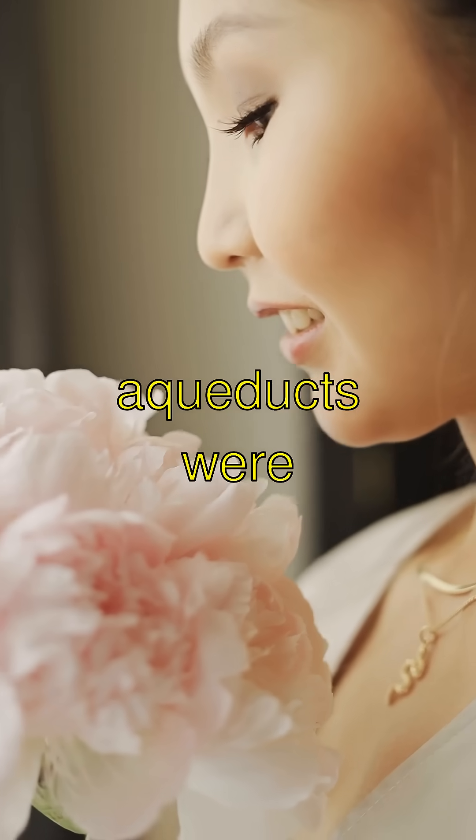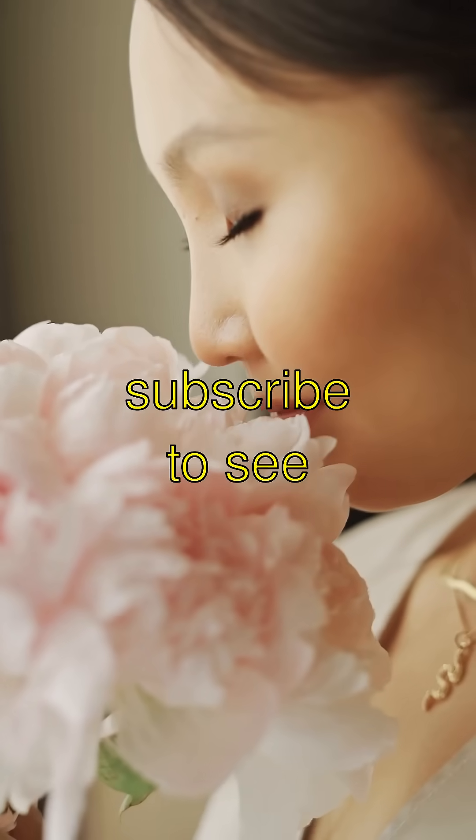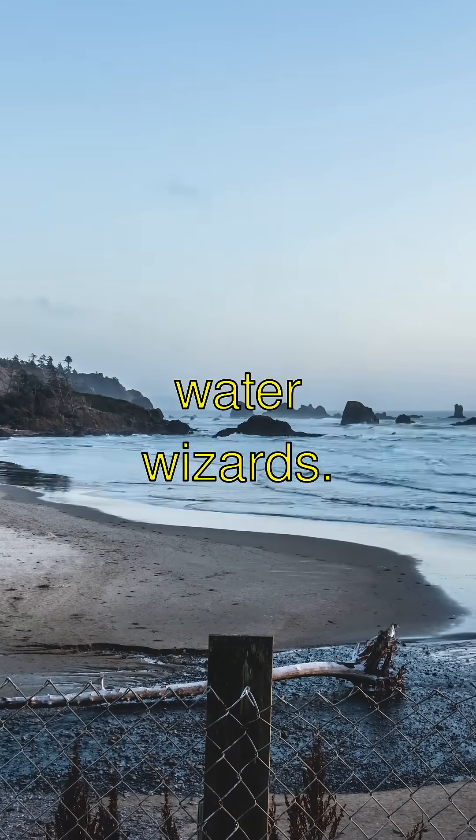If you thought aqueducts were as awesome as I did, smash that like button and subscribe to see more cool stuff. Bye bye for now, water wizards.